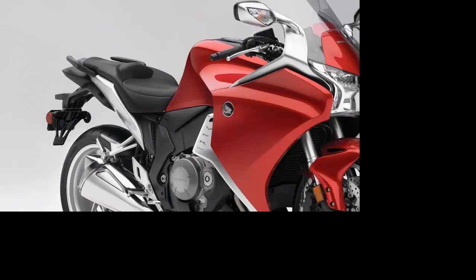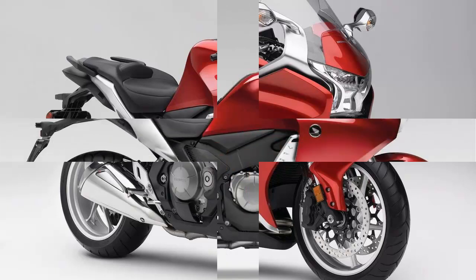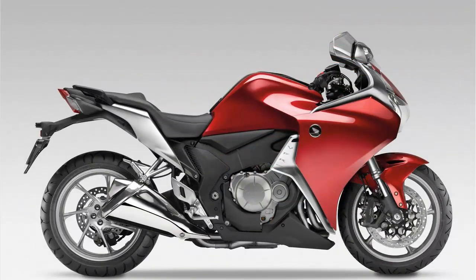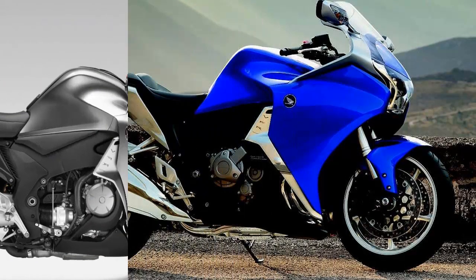Honda's V4s have come a long way since those early, flawed, chain-driven cam 750s of the early '80s. That first VF750S led to the VF750F and on to the VF1000 in all its forms, spawning junior siblings such as the VF400F and VF500F along the way.